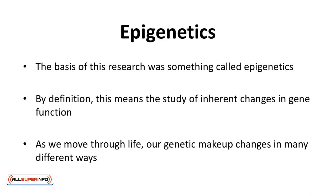Epigenetics. The basis of this research was something called epigenetics. By definition, this means the study of inherent changes in gene function. As we move through life, our genetic makeup changes in many different ways. For instance, outside factors such as environmental pollutants like smoking or lifestyle habits like alcohol and drug dependency can bring about changes. And with a change in our genes, our bodies change as well.